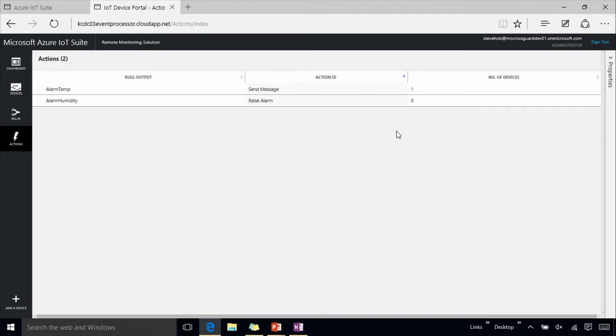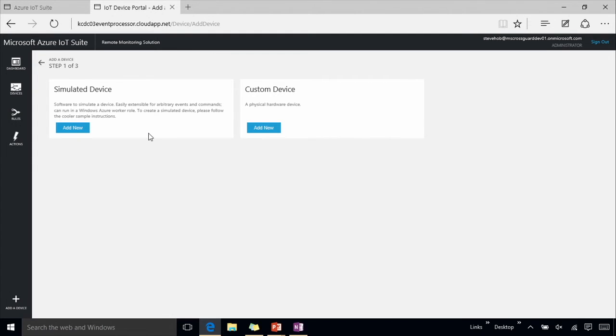I've got a list of actions — these are the types of things I can trigger when my rule events occur. In this case, we have a send message and a raise alarm, which is what I use to add the list of alarms shown on the dashboard. We also allow you to add additional devices to extend and expand this scenario. I can add a simulated device, which is another instance of the simulator. Using our device SDK, I can build simulated devices or real devices and agents that connect into this cloud service and incorporate them into this solution to gather more realistic data for my business.